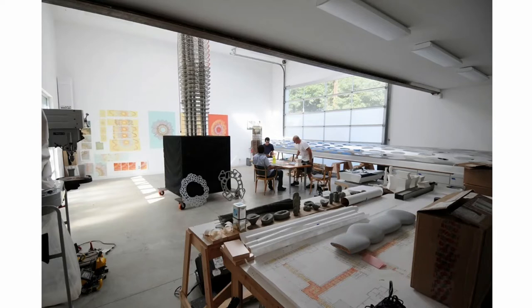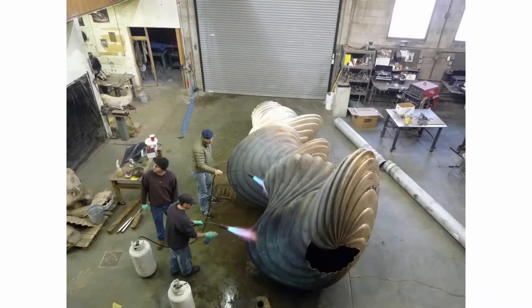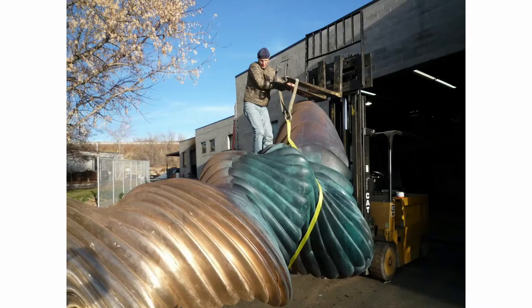The sculptures are fabricated elsewhere. I also have a practice doing painting and small-scale studio art, but the public sculpture is fabricated in Salt Lake at a metal arts foundry. The owner is a friend who's fabricated my work for 20 years, so this is kind of my other studio. I go there at least once a month, sometimes for extended periods to work on things. Here I am wrestling a big bronze around on a forklift.